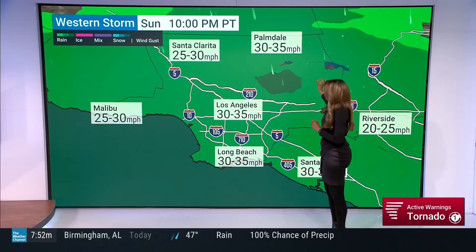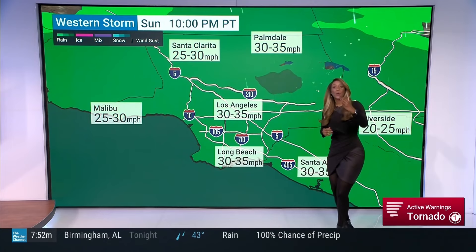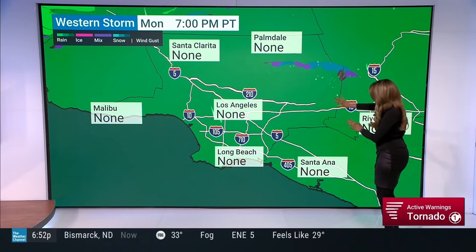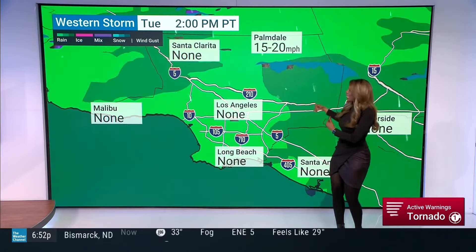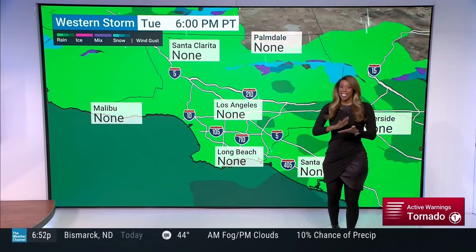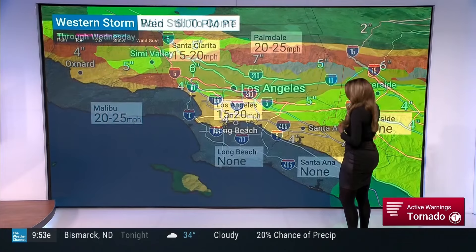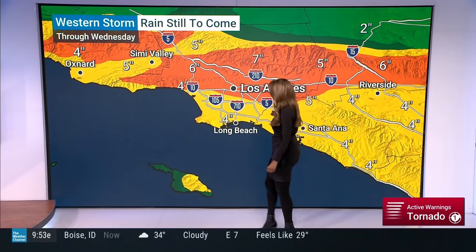Back in California, we can see winds picking up around Santa Clarita at 25 to 30 miles an hour, and the green is really starting to overtake the area around Palmdale, Los Angeles, and Santa Ana. Even when the winds die back down, the rain will remain. The winds will continue to move in and pick up through your Wednesday — that's going to be the name of the game, with rain still to come right through Wednesday.